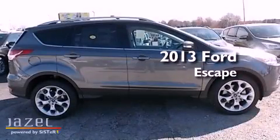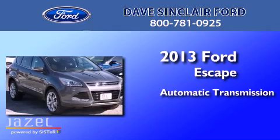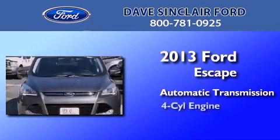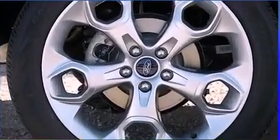This is a brand new 2013 Ford Escape. This crossover has an automatic transmission, a four-cylinder engine, and the added capability of four-wheel drive.